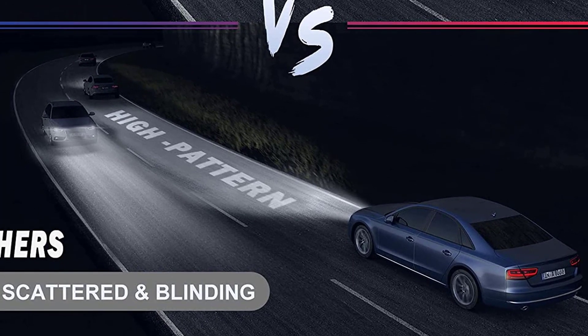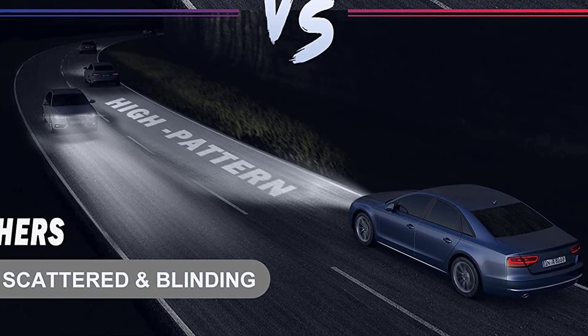No glare to oncoming traffic — with no glare or dark spots, these bulbs reduce your driving stress and exhaustion.